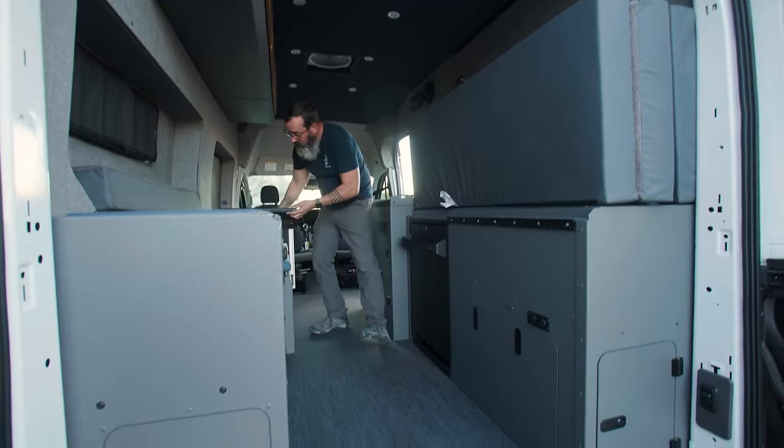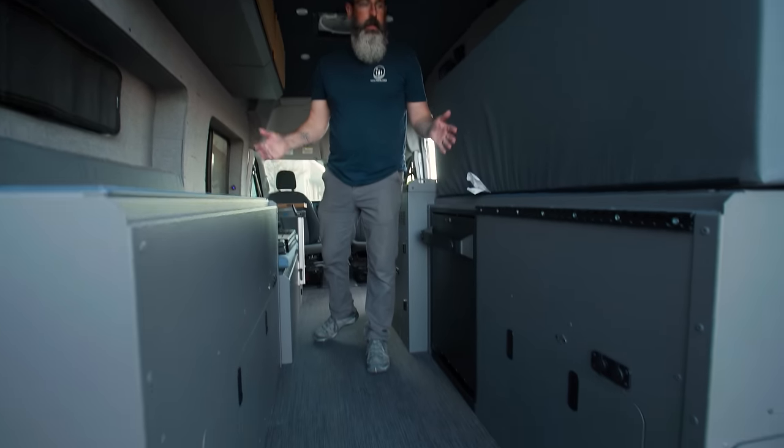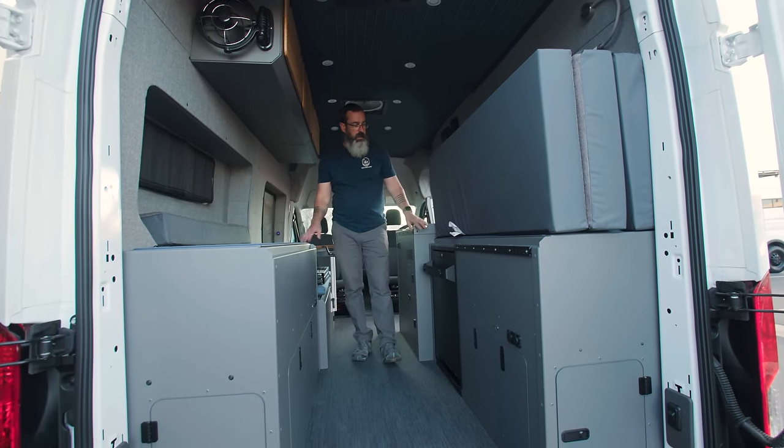Now you've got full access all the way through the van — for bikes, for a full sheet of plywood, whatever you may need in here. There's a ratchet strap to keep the bed in place while you're driving if you so please. Really, really nice solution.